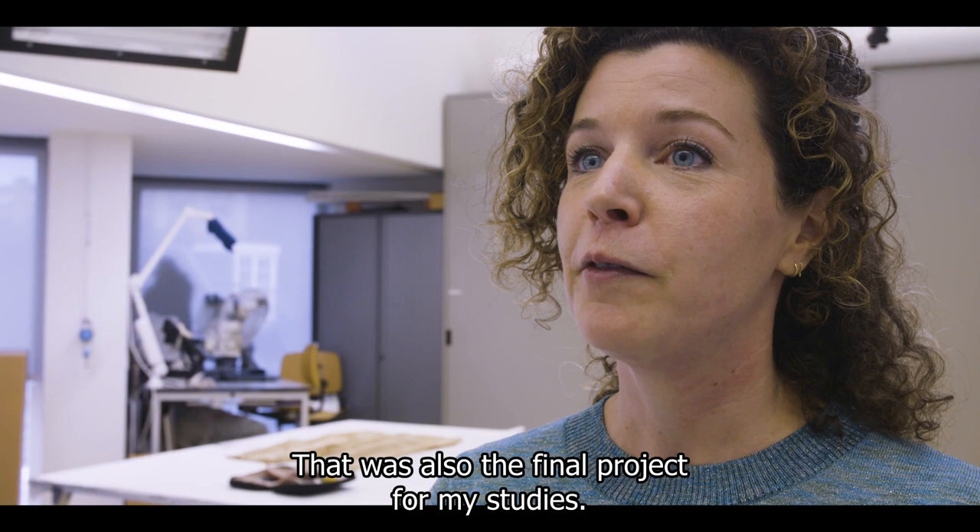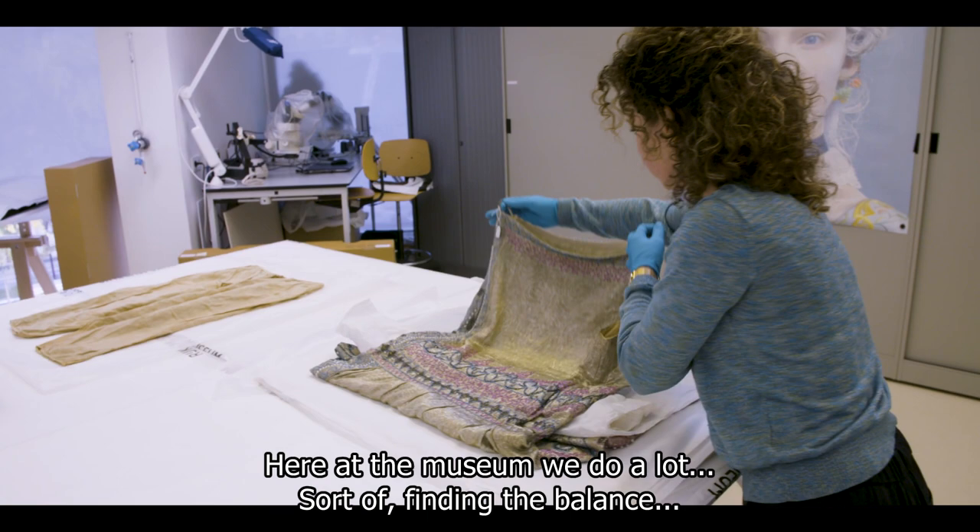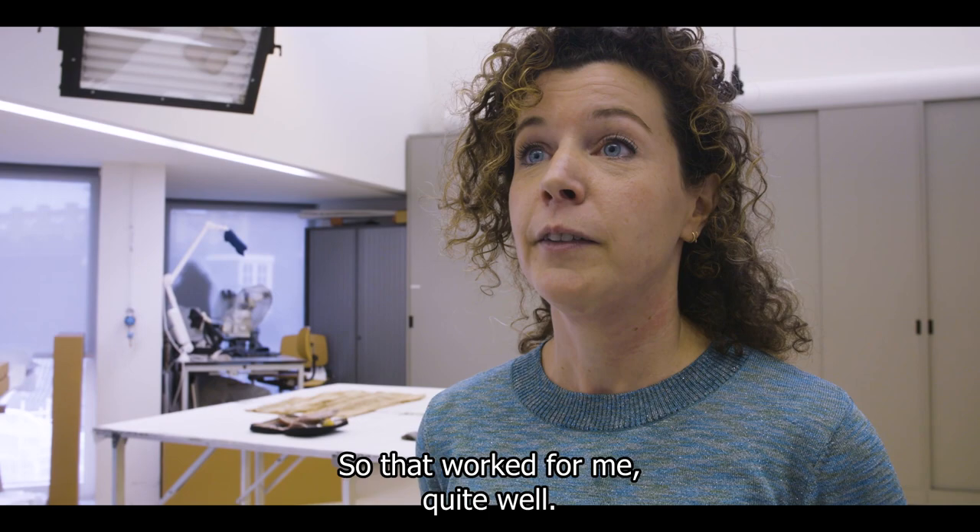Of course the conservation treatment was very interesting, but also the ethical side of conservation. Here at the museum we do a lot of finding the balance between conservation work and research, and that works for me quite well.